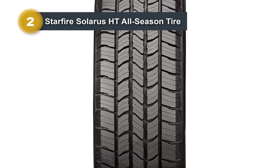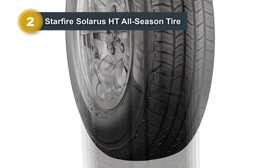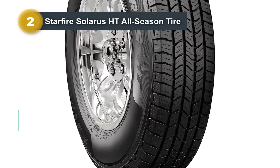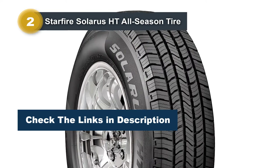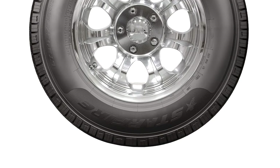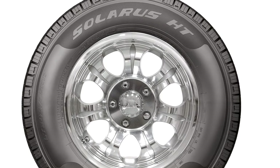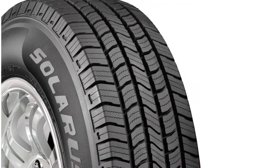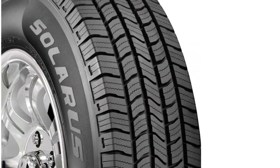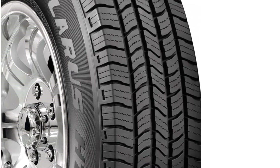Featuring an impressive tread depth of 10.5/32nds, the Starfire Solaris HT provides enhanced grip and longevity. The 17-inch rim width and a tire diameter of 29.49 inches contribute to its compatibility with a variety of rims, offering flexibility for different vehicles. Despite its durable construction, the tire remains lightweight at 30.2 pounds, contributing to fuel efficiency and overall performance. Whether navigating city streets or tackling rough terrains, the Starfire Solaris HT delivers a balance of reliability, load-bearing capability, and longevity.